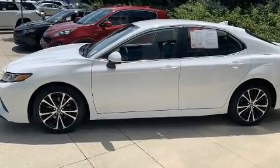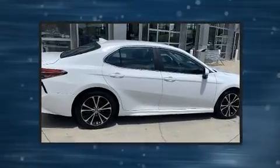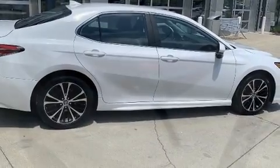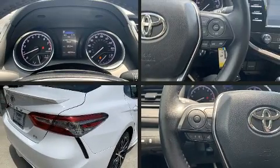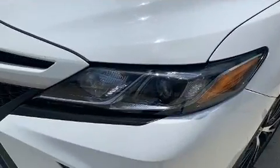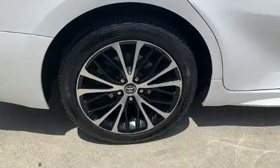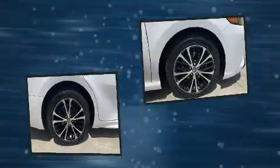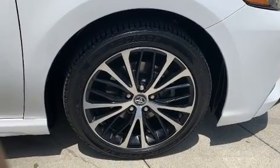Toyota ensures the safety and security of its passengers with equipment such as dual front impact airbags, front and rear side impact airbags, traction control, brake assist, a security system, an emergency communication system, and four-wheel disc brakes with ABS. Electronic stability control ensures solid grip atop the road surface, no matter how challenging the driving conditions.